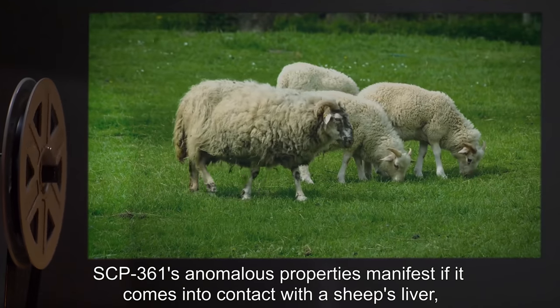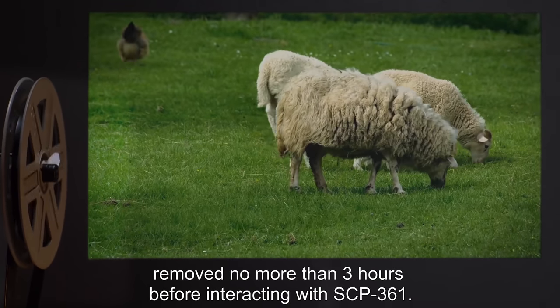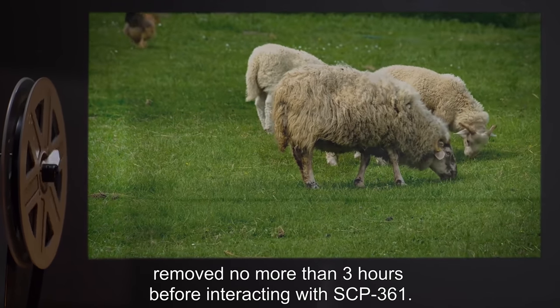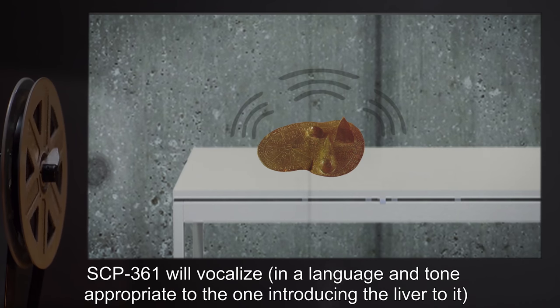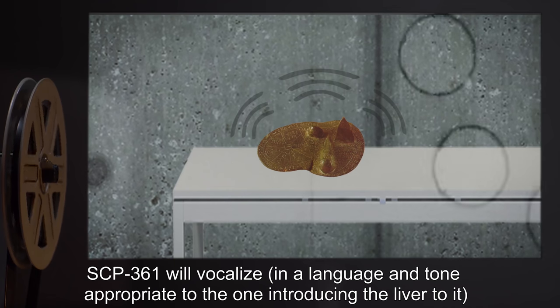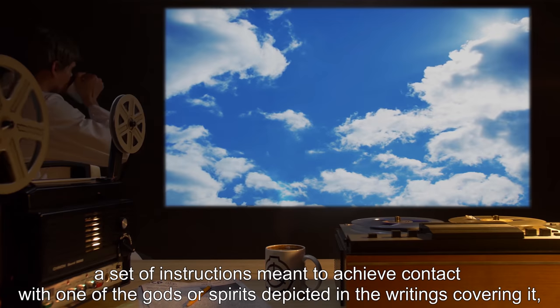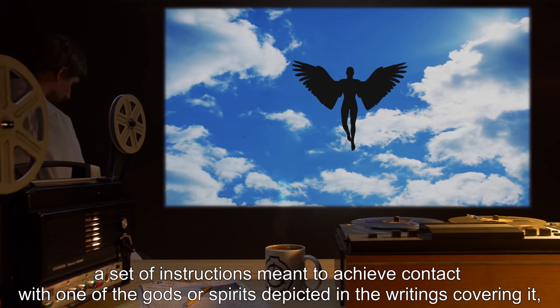SCP-361's anomalous properties manifest if it comes into contact with a sheep's liver, removed no more than 3 hours before interacting with SCP-361. When such contact is made, SCP-361 will vocalize, in a language and tone appropriate to the one introducing the liver to it, a set of instructions meant to achieve contact with one of the gods or spirits depicted in the writings covering it,